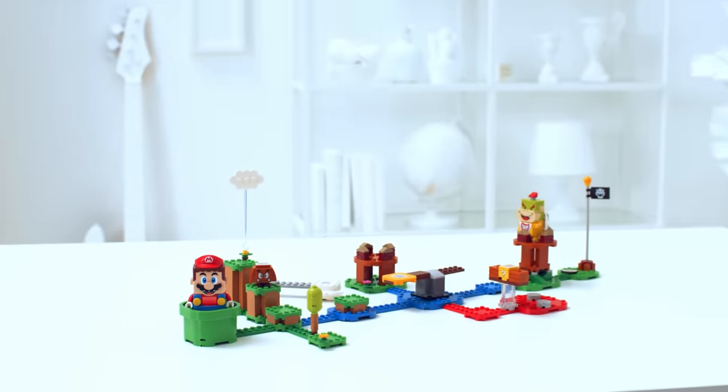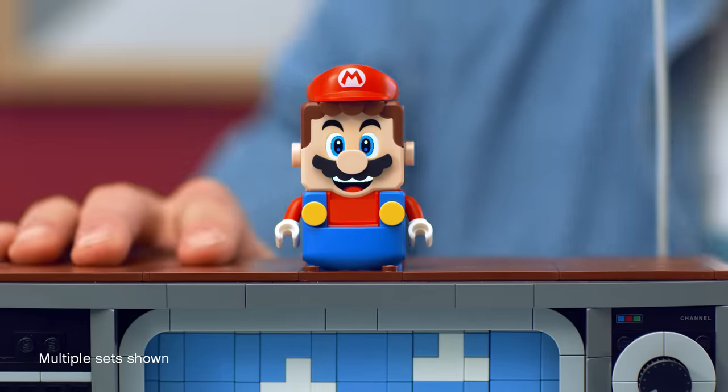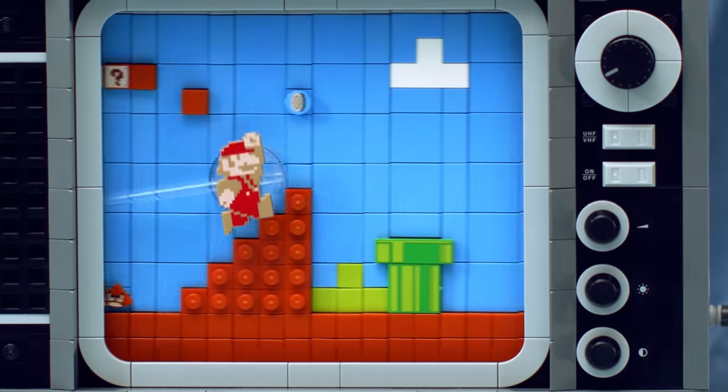And LEGO Mario from the LEGO Super Mario starter course is no different. Just put him on top of the TV and start cranking to truly bring the LEGO NES to life. Now you're playing with power and bricks. We hope you enjoy the new LEGO Nintendo Entertainment System as much as the original NES.